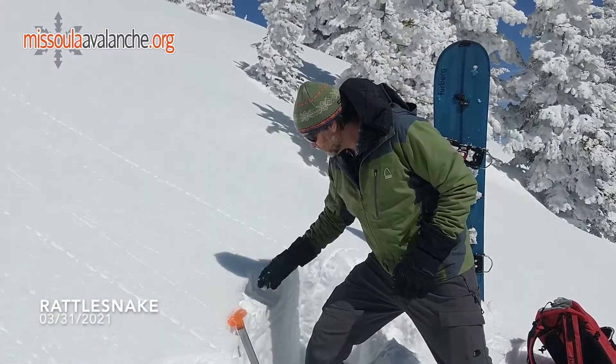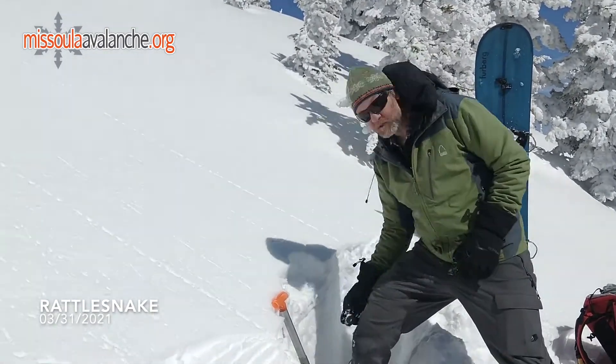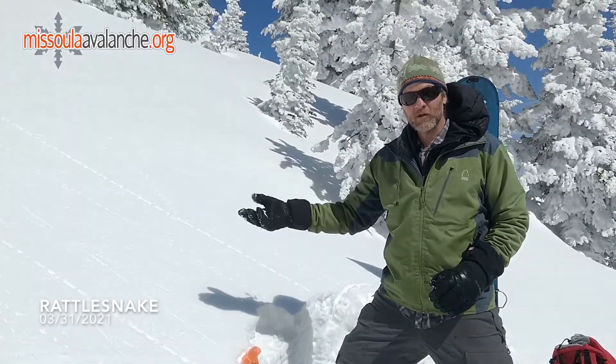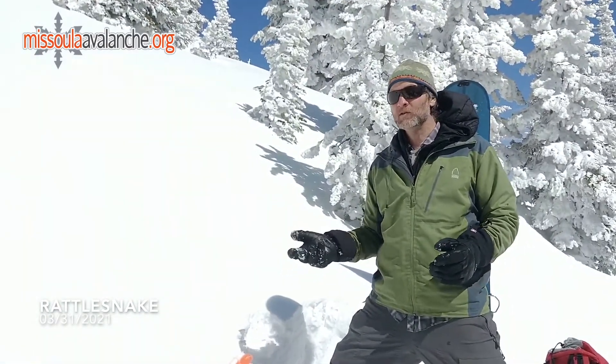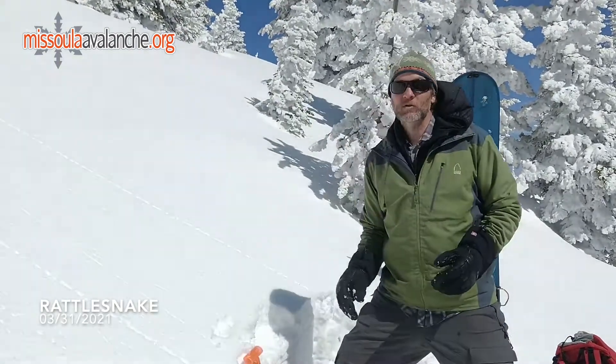With this new snow sitting on top of a really stiff crust here with some other stiff crust below that, once we have loose water in that snow pack and that water hits those crusts and starts running, we're into a situation where we could see some wet slabs. At the very least we're probably going to see some large wet loose with all this new snow we have on there.